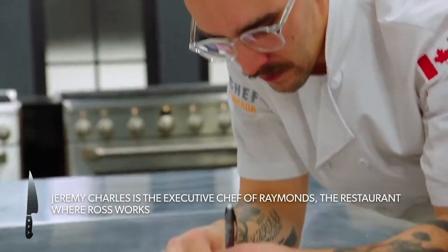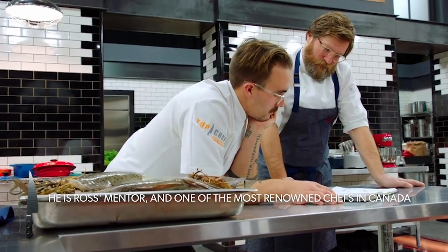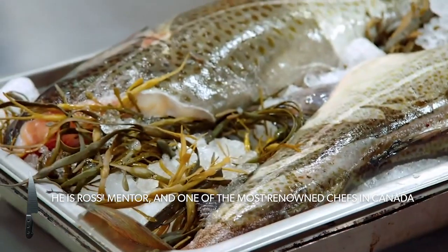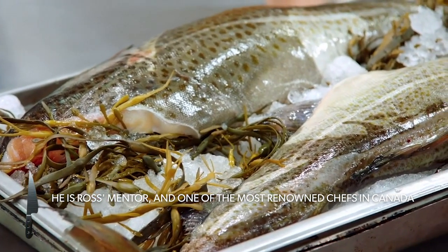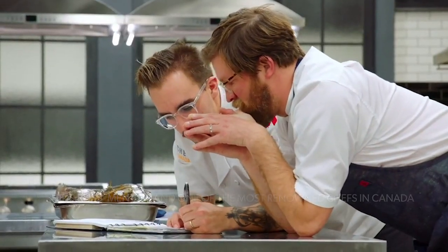Feeling really good having Jeremy here helping me with this final menu. I'm trying to convey what Newfoundland is to me through food. He kind of taught me a lot of those techniques. I got some beautiful fresh cod — cold cod. He brought me the bounty of Newfoundland and himself. I'm ecstatic.